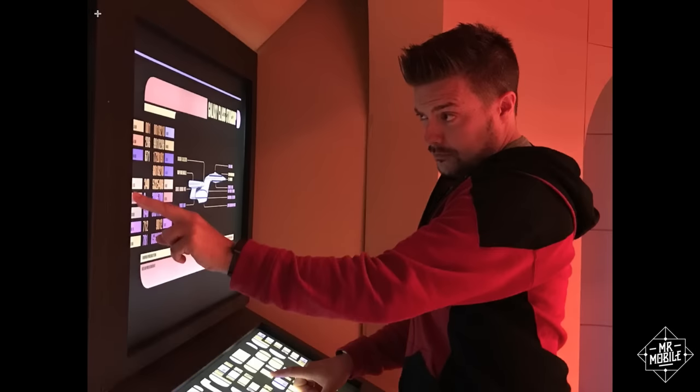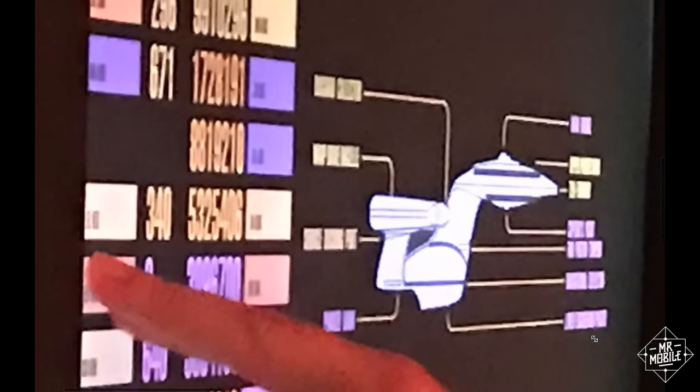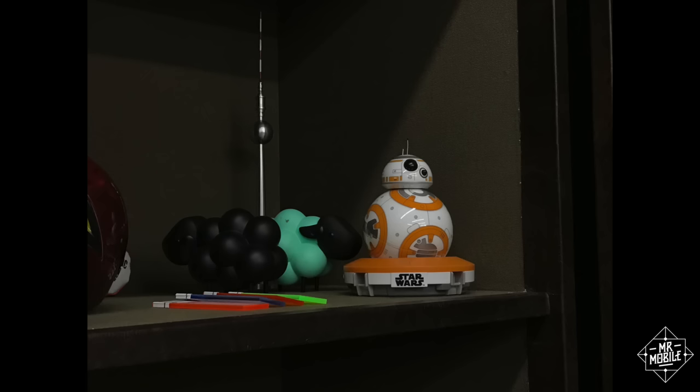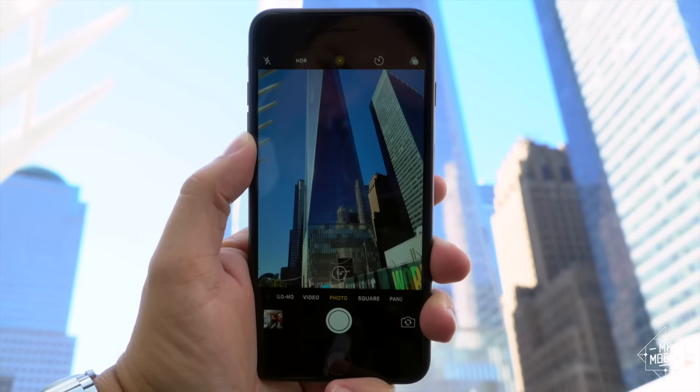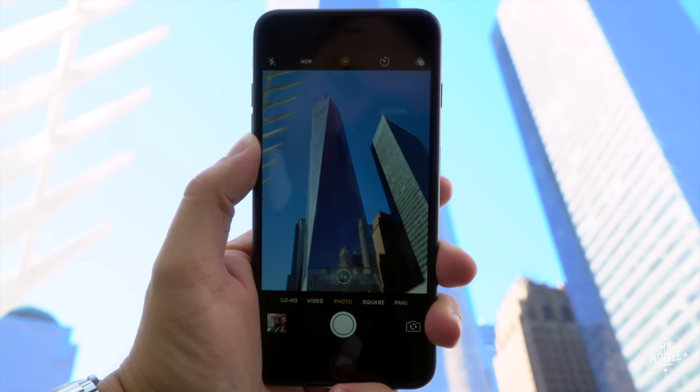When you zoom in using most smartphones, including the iPhone 7, all you're doing is cropping the capture area, which makes the photo look like hot garbage. With this new camera and lens though, the 7 Plus lets you go up to 2x magnification without cropping the image. And you don't need to be shooting a concert or a skyscraper to benefit from the convenience — sometimes it's just easier to frame a shot with zoom right in the viewfinder.